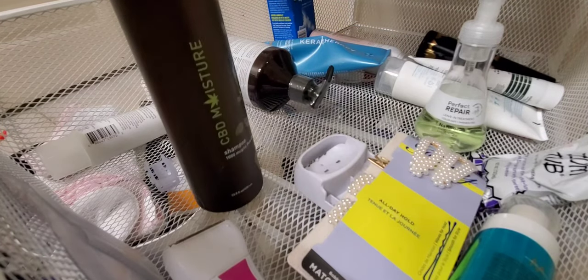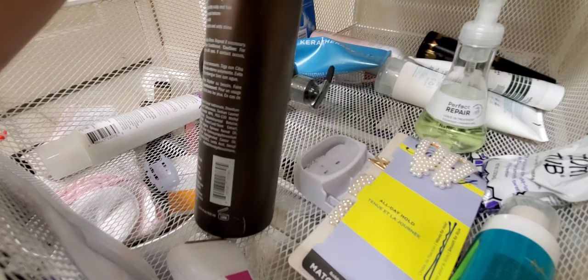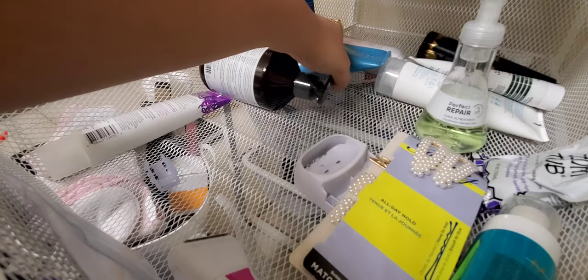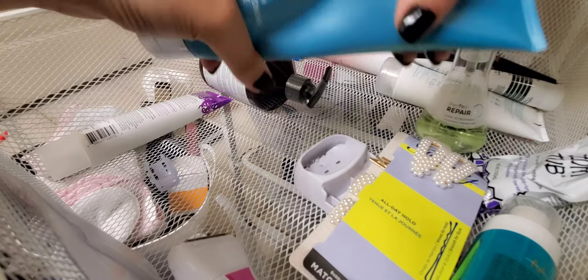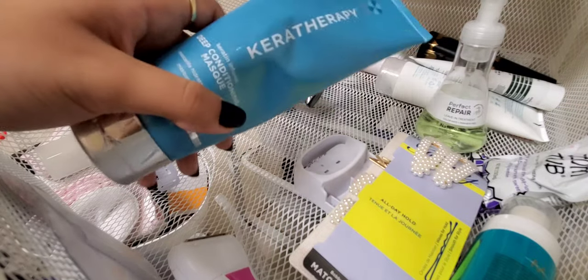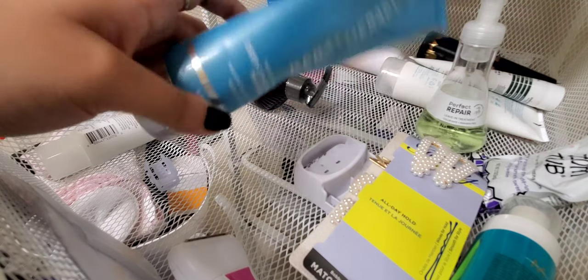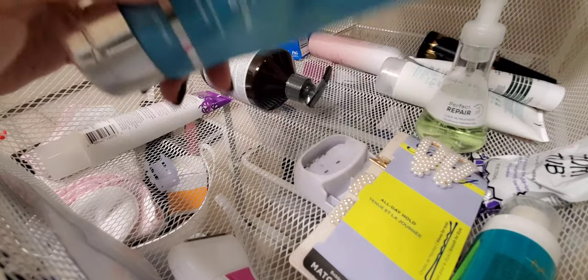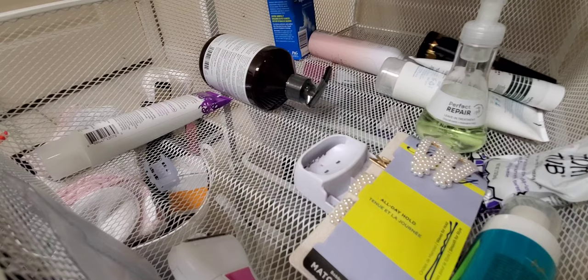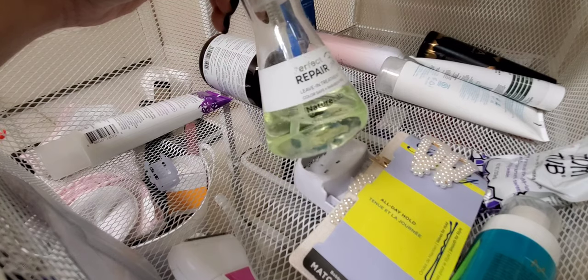This isn't mine — it's my husband's CBD Moisturizing Shampoo from Sibu. He likes it — says it's tingly and minty. This beat-up bottle is the Kera Therapy Deep Conditioning Mask — I've been enjoying it. It's nourishing, smells good, probably one use left. I won't repurchase because I have other hair masks I enjoy more easily, but it's been nice. Also here is a Nature Lab Tokyo Perfect Repair leave-in treatment.